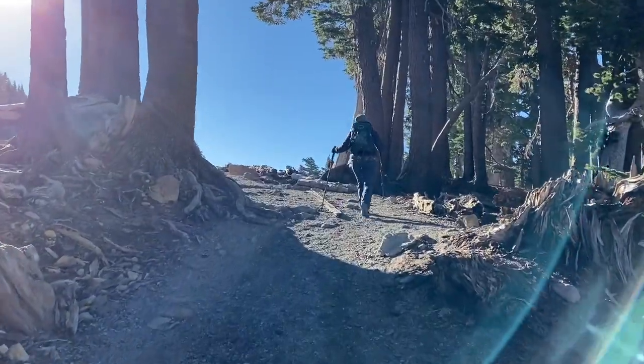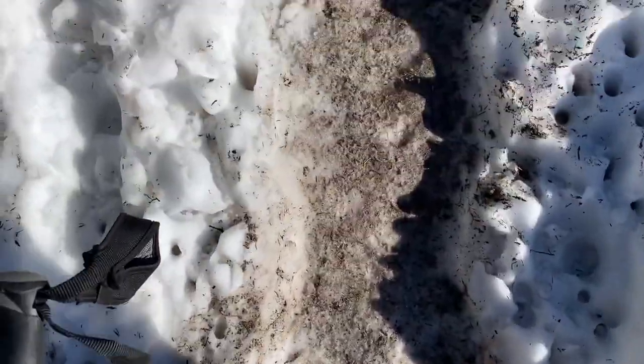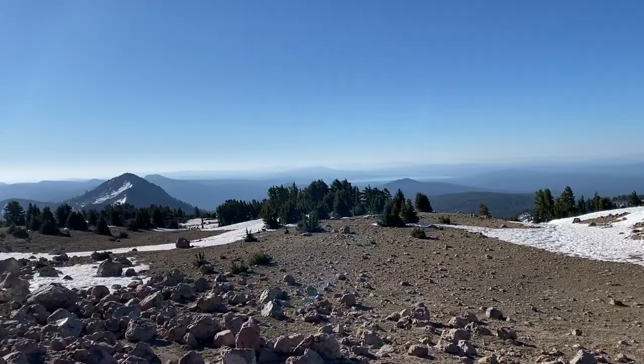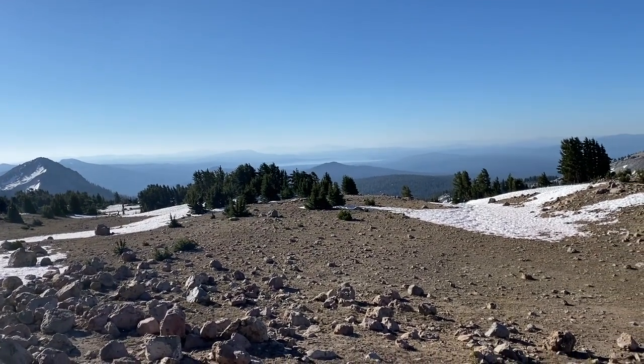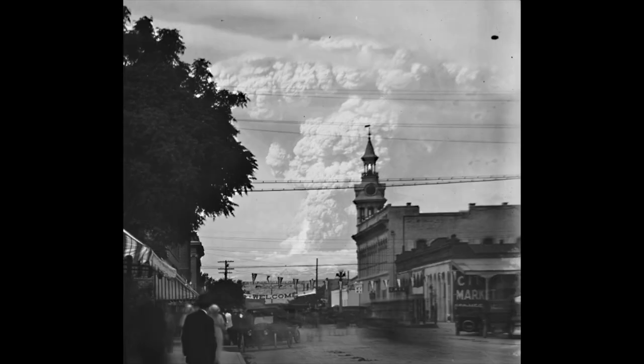Starting in May 1914 and lasting until 1921, a series of minor to major eruptions occurred on Lassen. The largest eruption occurred in May of 1915. A mushroom cloud formed 30,000 feet above the mountain and was visible 150 miles away. The eruption cleared virtually everything in a three-square-mile path.